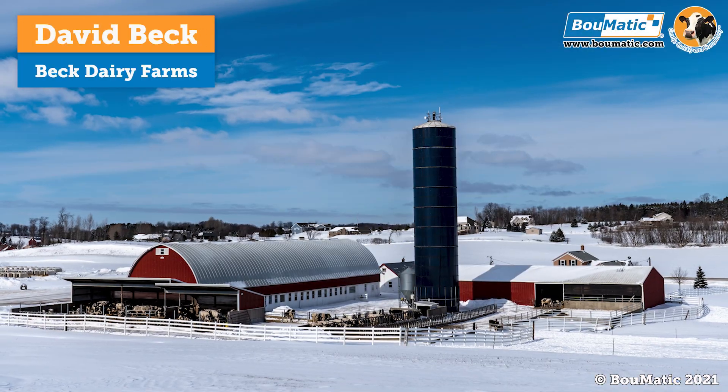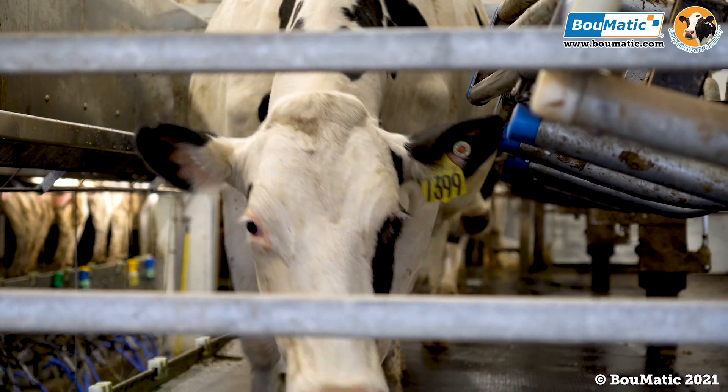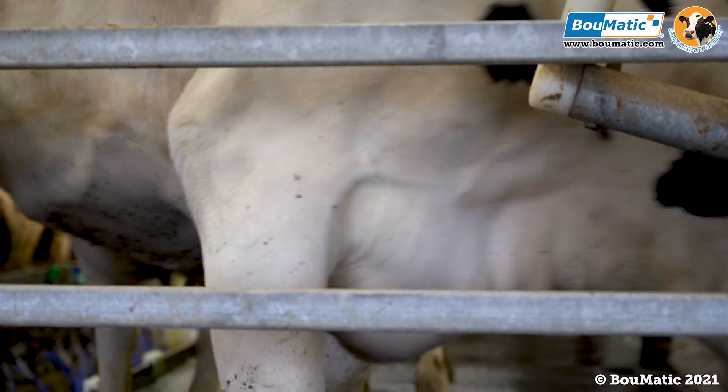I'm David Beck, part owner of Beck Dairy Farms along with my brother Mike. We're a fifth generation dairy farm milking approximately 1,220 head of cows. We have a 30,000 pound herd average at this time.